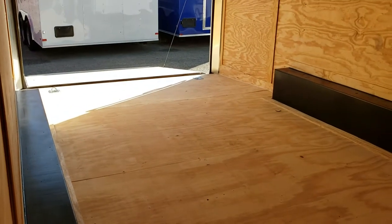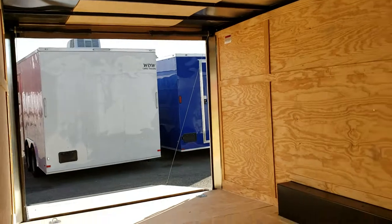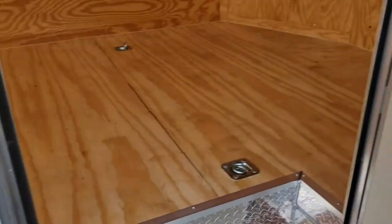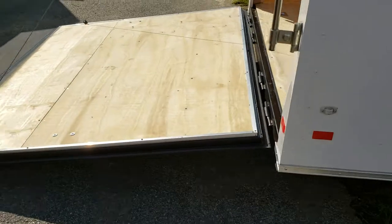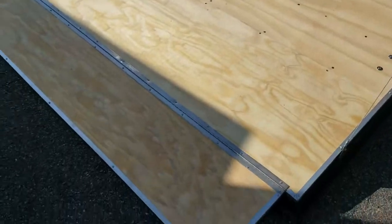It has a beaver tail in the back for transition, with a double spring assist on the ramp door. The floor is three-quarter inch plywood and the walls are three-eighths inch. It comes with keys for the lock, the exterior metal is .024, and there's a double bar lock on the rear door, which also comes with a trimmed flap.